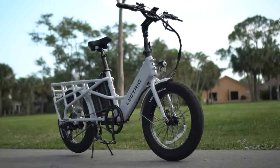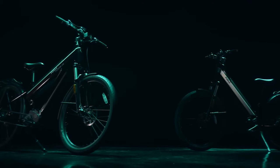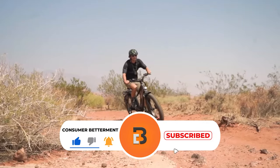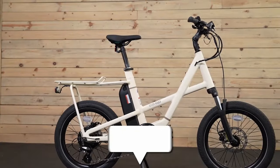And there you have it. We hope this selection simplifies your decision-making process and makes your quest for the perfect long-range electric bike much easier. If you found this video valuable, we would love it if you hit that subscribe button. And be sure to check out the description for links to find the latest pricing on all the products mentioned. Until next time.